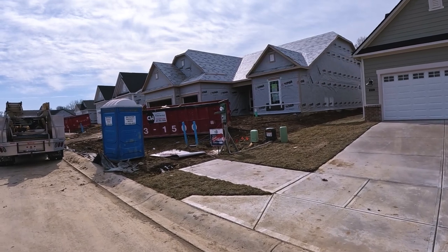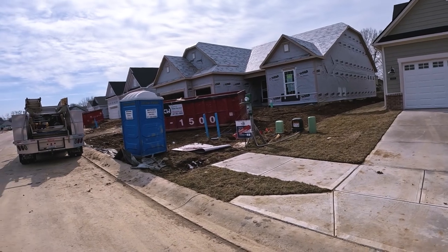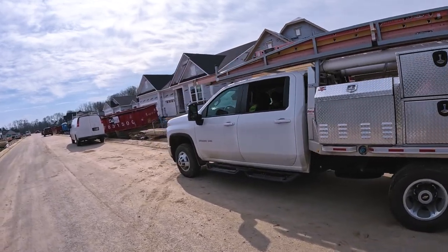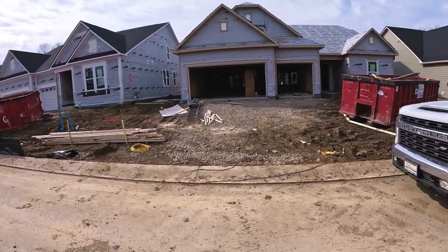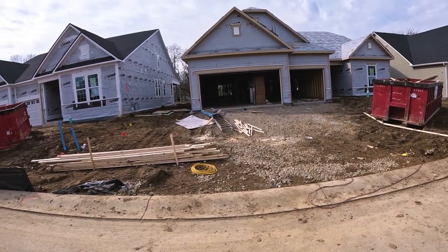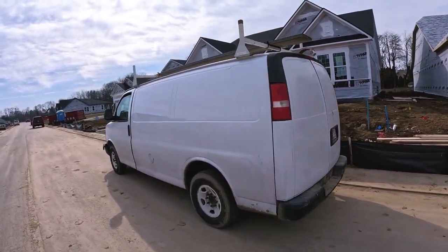That gives me insight into problems that can occur on new construction jobs that maybe other realtors don't have. I'm not really talking about Pulte — they're an excellent builder — but things do happen on construction jobs. The most important thing is I can recognize when there's a problem, and I'm the only person in the transaction that by law has to represent the buyer. It's my fiduciary duty. A typical purchase agreement for an existing house is about eight pages, but for new construction it's anywhere from 40 to 80 pages. That's just really crazy.